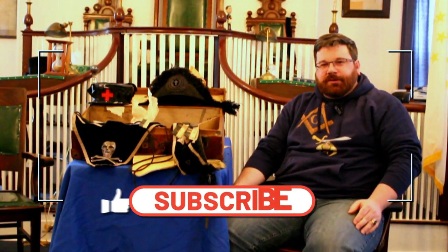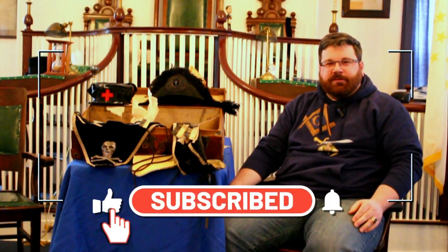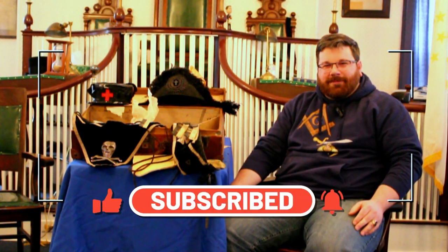Thank you for tuning in. If you like what you see, remember to like the video, subscribe to our channel, and follow us on Facebook. Thank you.